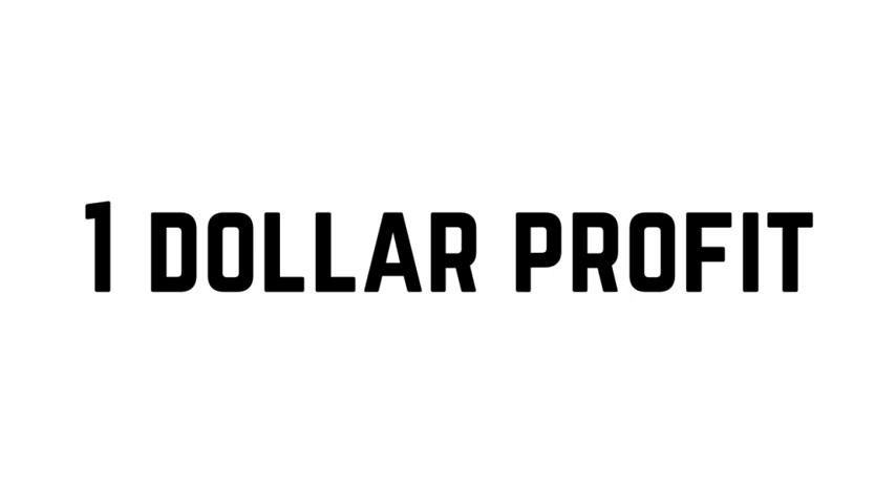Otherwise, there's no profit at all. So that is why bubble teas are so expensive. If you want more videos like this, please subscribe to my channel and give it a thumbs up. Thank you for watching.